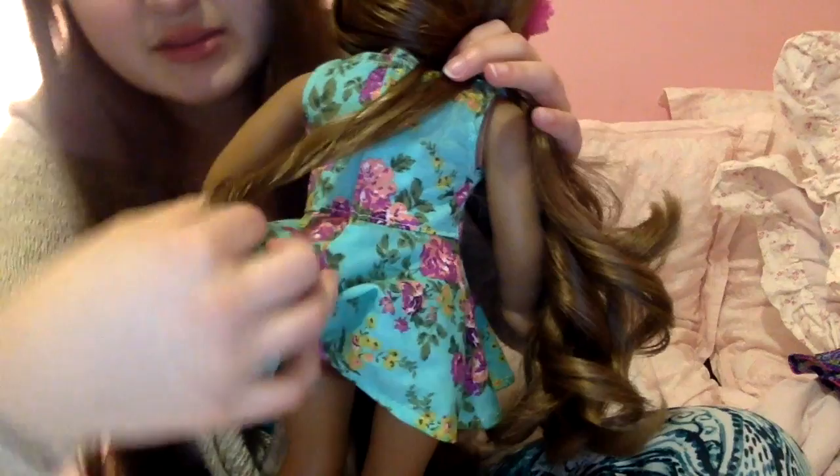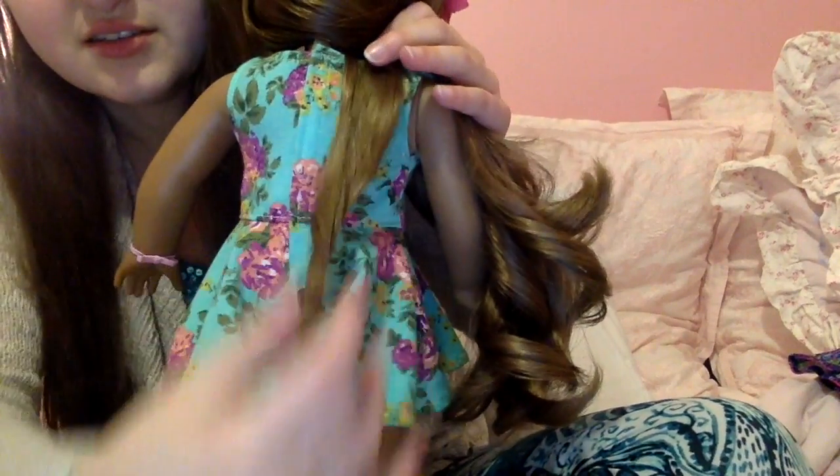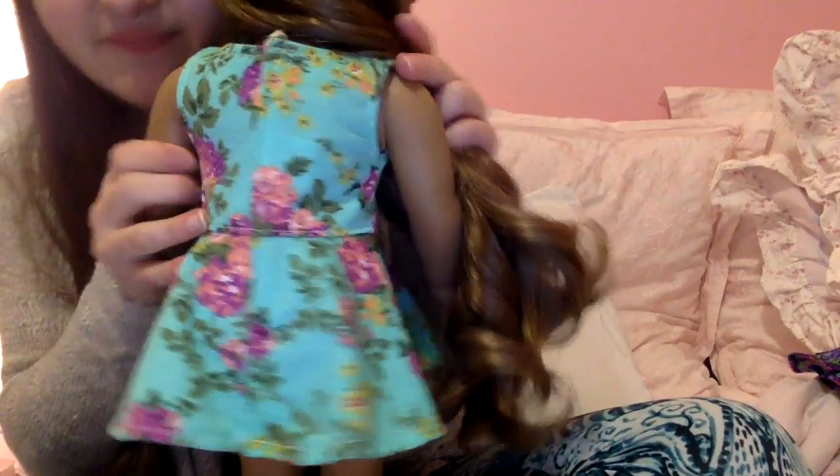Here's what the back looks like — actually, Kanani's hair got caught in her underwear, that's what happened. But that's what the back looks like. It's so pretty, I love it so much.